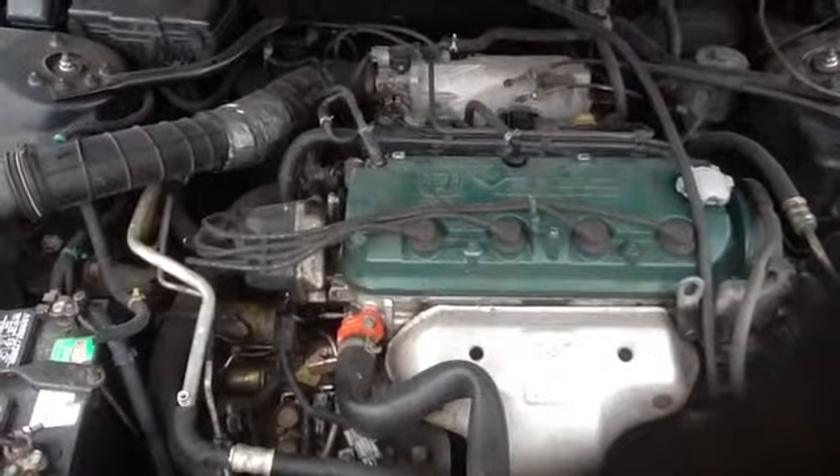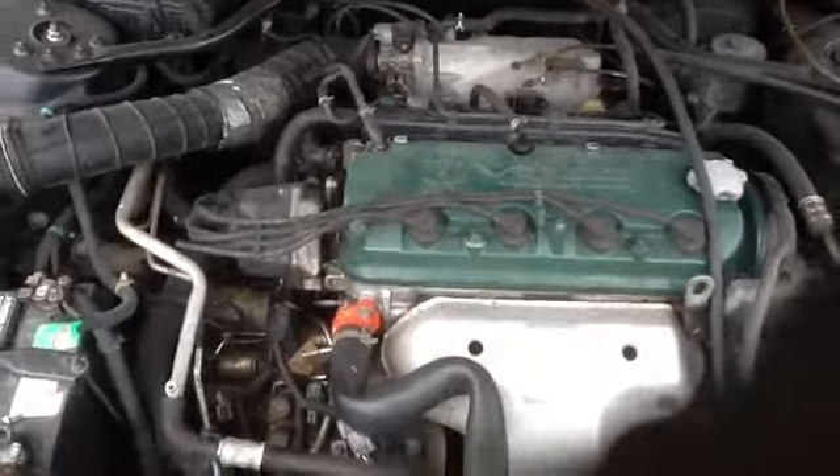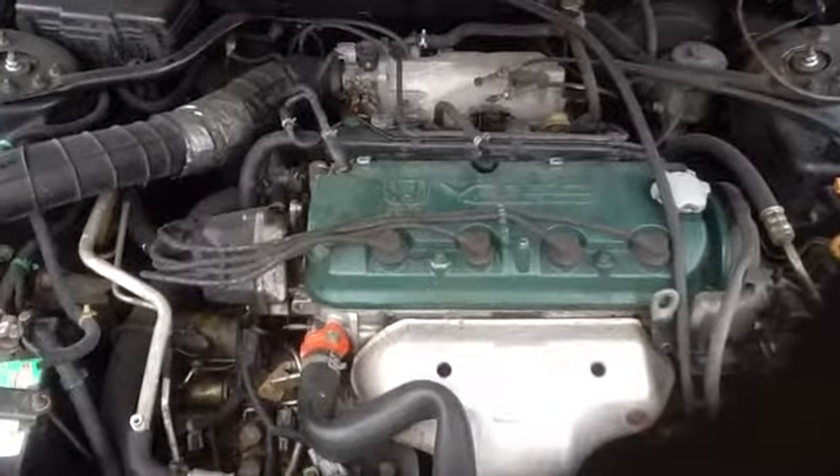And this is a 99 Honda Accord, stock number 14D60, with a 2.3. Thank you.